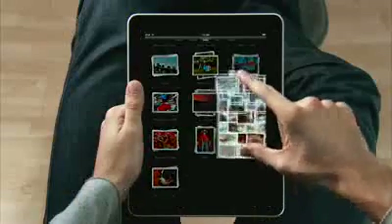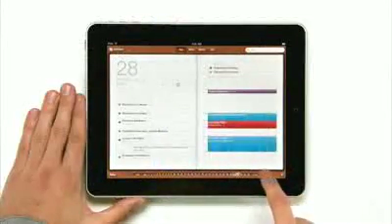We looked at the device and we decided, let's redesign it all. Let's redesign, reimagine and rebuild every single app from the ground up, specifically for the iPad.